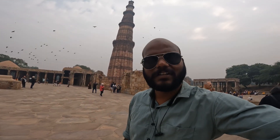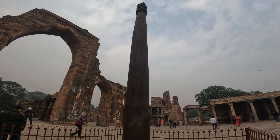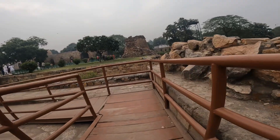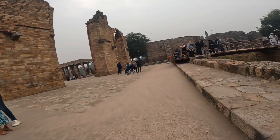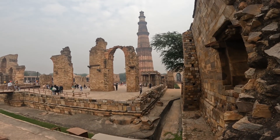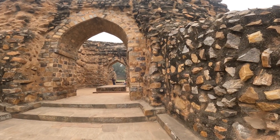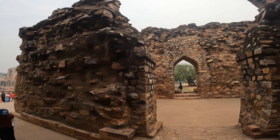From here you can see the view of Qutub Minar. Just behind it, there are a lot of famous structures here. You can see the area of Qutub Minar — only the Qutub Minar is standing here, and the rest of the area is completely empty. Look at this — the entire area is empty.